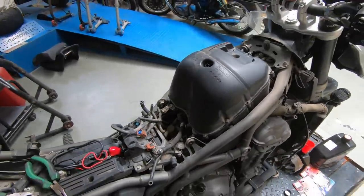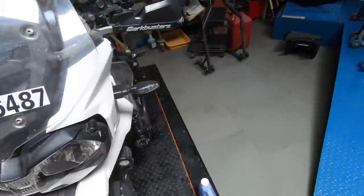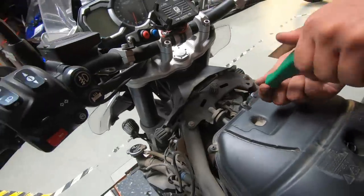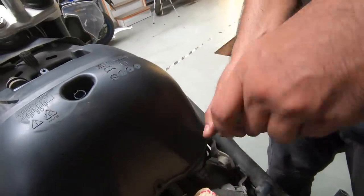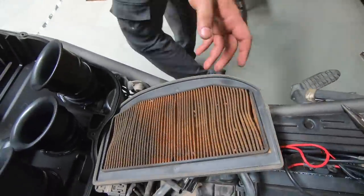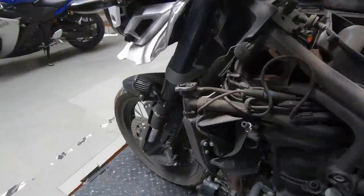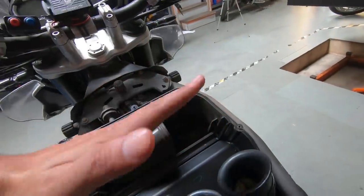We've taken the fuel tank off the motorcycle in order to access the air box and clean the air filter. Along with that, we will also add Engine Ice coolant. This is the air filter — it's very dirty. These are the three throttle bodies. This is the air intake: air comes in from here, gets pulled through the filter, and into the throttle bodies.